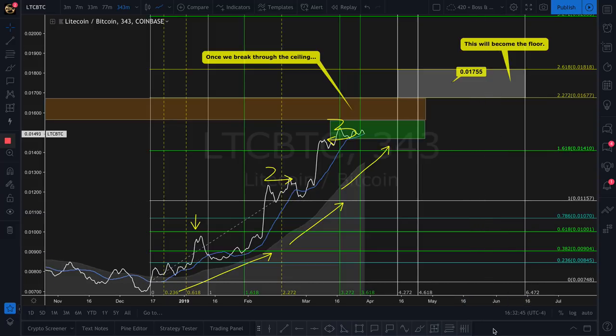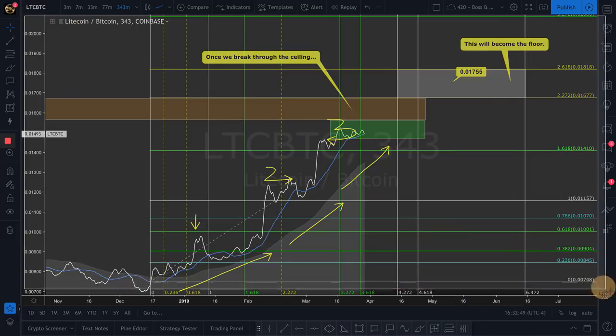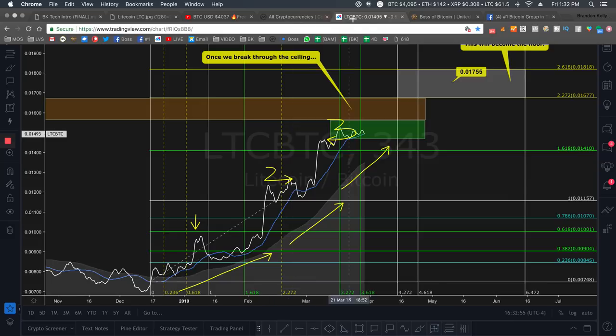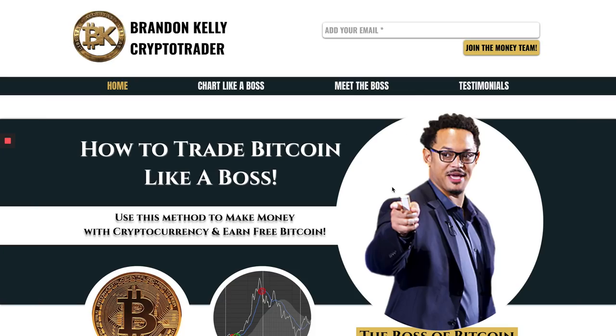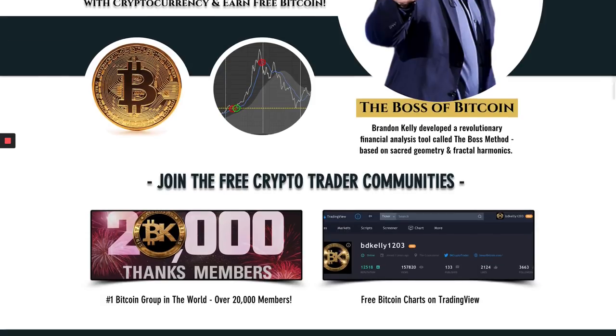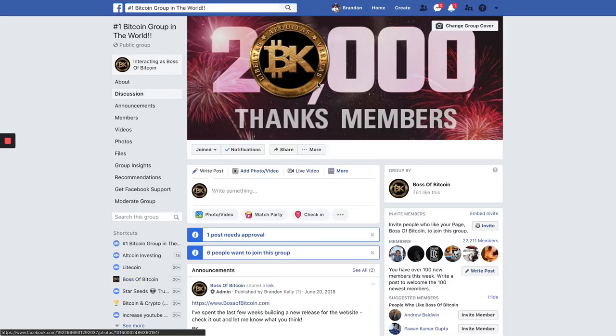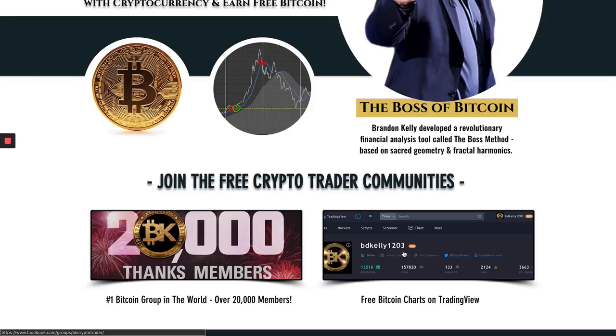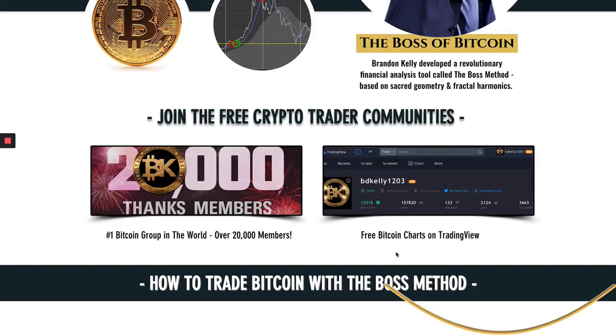So there you go, everybody. I'm going to take a screenshot of that — that's a nice chart right there. If you want to learn more, learn how to trade like a boss, jump on over to BossofBitcoin.com. We've got some free crypto trading resources and communities for you — the biggest one being the number one Facebook group in the world. Click that button right there, or you can type in on Facebook hashtag one Bitcoin. We've got about 20,000 of my best friends coming together seven days a week to keep each other empowered and in profit. You can also click this link to jump on over to TradingView, or just type my name in: BD Kelly 1203.